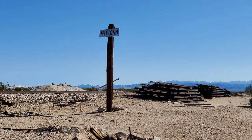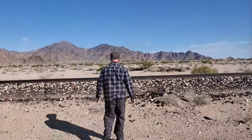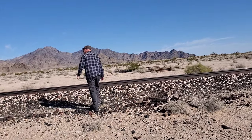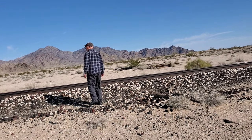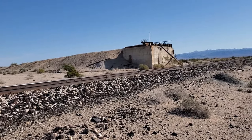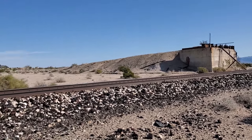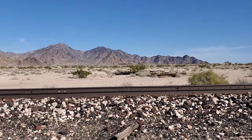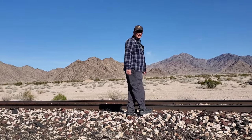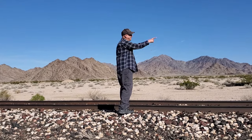The first town we come to is the town of Milligan. In the 1930s, the Lucky Gem mine that was near here produced silver copper ore. It was loaded at the siding on the Arizona and California Railroad and taken to Douglas, Arizona for smelting. There's the loading dock. We're going to do some exploring here — looking for anything interesting. I can see a loading dock over here.